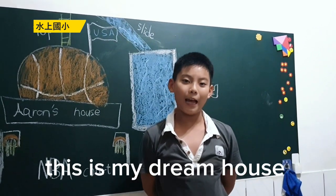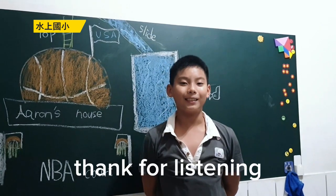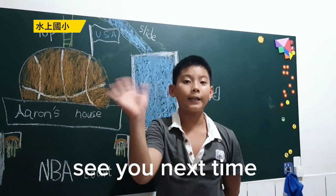That is my dream house. Do you think it will come true? Thanks for listening. Till next time. Bye!